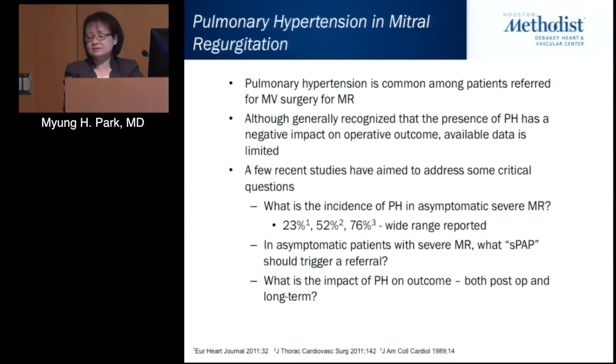A few recent studies have aimed to address critical questions, such as what is the incidence of pulmonary hypertension. The incidence shows a very wide range, mainly because of different techniques to determine pulmonary pressures and also the heterogeneity of the populations studied. The reality is we really don't know what the incidence is.